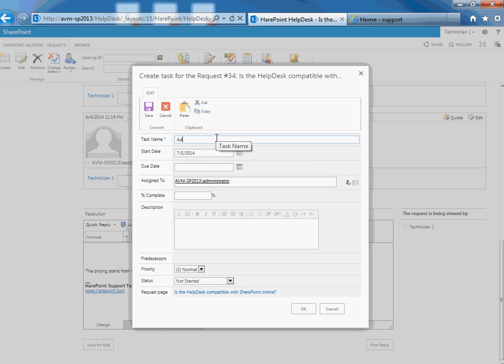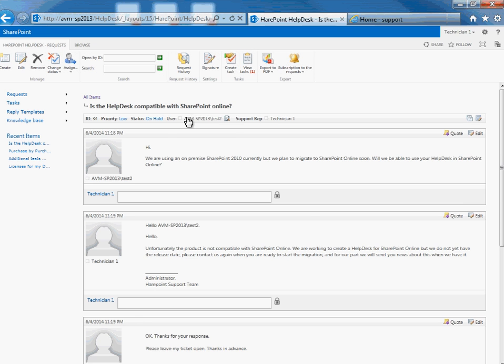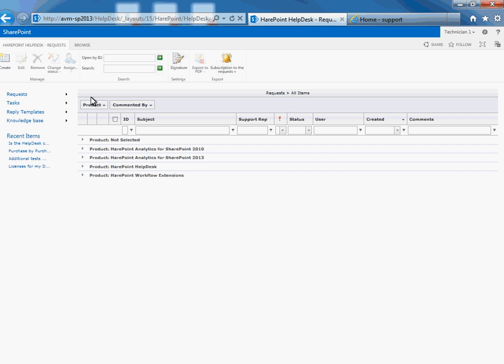When it is necessary to involve other specialists in resolving a request, an operator may create and assign one or more tasks which are linked to the request. When a task is created, the status of the request is changed to on hold and this request is removed from the list of unanswered requests. As soon as the task is closed, the request status is changed to open and the operator gets a notification to resume work with the request.